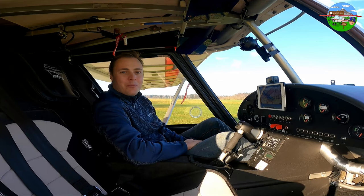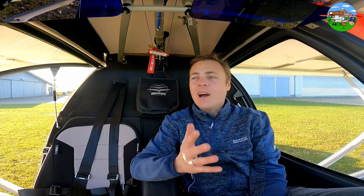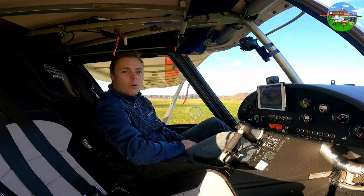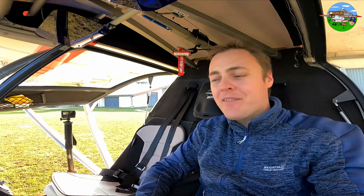Welcome to the cockpit of the C42. The interior is really spacious — we have 1.20 metres of cabin width, so the C42 doesn't need to hide from anyone. Two adults fit very comfortably, and what more could you want? I'll show you the instruments and the cockpit so you'll know your way around on board.